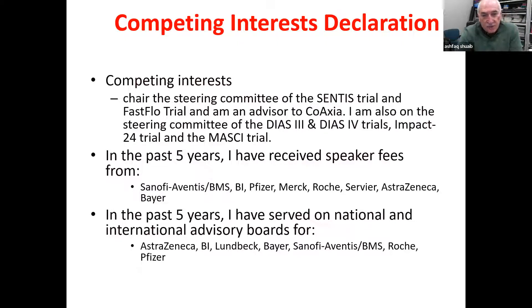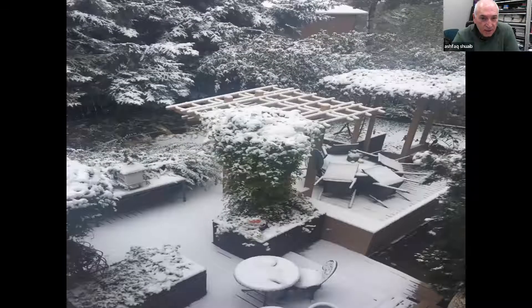I thought I would let you know where I am this morning as I was coming to work. This is what my backyard looks like — it's winter, it's very cold. I wish I was in Pakistan, not this time, but hopefully inshallah next time. I love Lahore and I have very fond memories of the city.